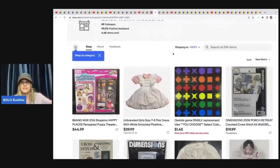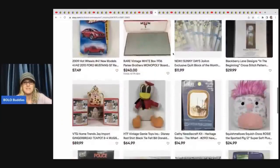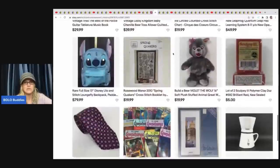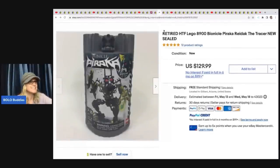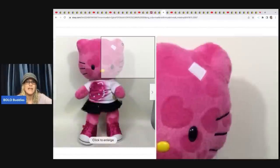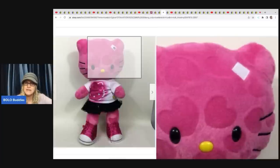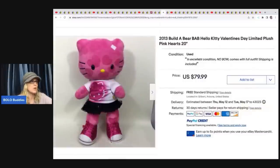Lola's Trunk Treasures has a really fantastic eBay store with lots of variety. She sold this retired hard-to-find Lego Bionicle — got it at the Goodwill for $3.49 and sold it in 48 hours for $129.99 with free shipping. The next item is a 2013 Build-A-Bear Hello Kitty Valentine's Plush — it has a bow that's missing, but they will still sell without it. She got this at the Goodwill for $4.49 and it sold in 24 hours for $79.99 with free shipping.